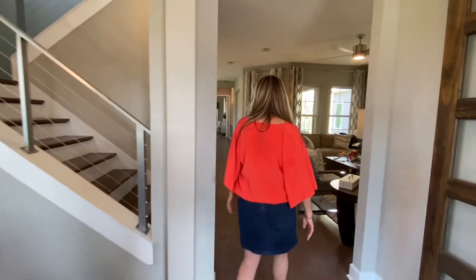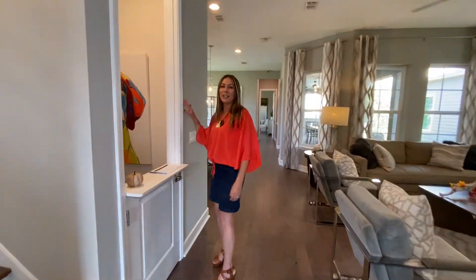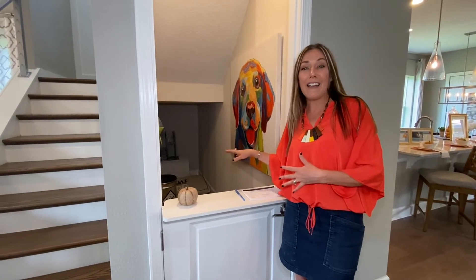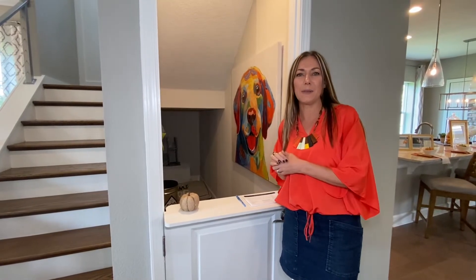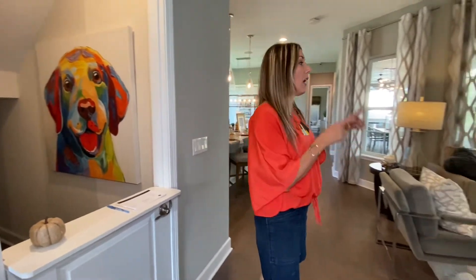This home does have a second story, which we're going to take a look at, but first I want to show you this cute little feature — they've made this into a little doggy area. You can see a little painting here; it's so cute. This could also be a kids' playroom, a hideout, or a closet. I just love when they give us ideas on how these spaces can be used.